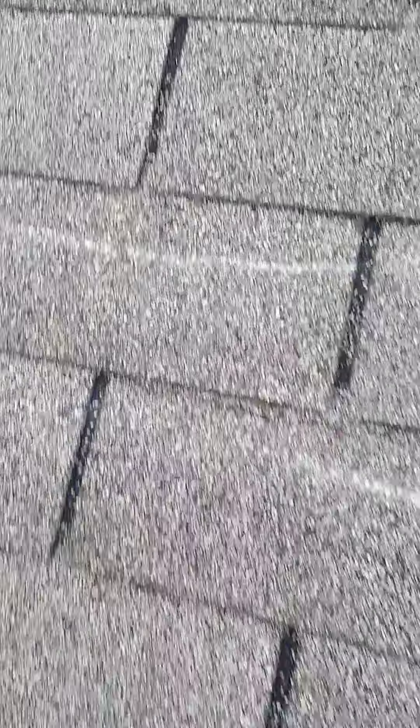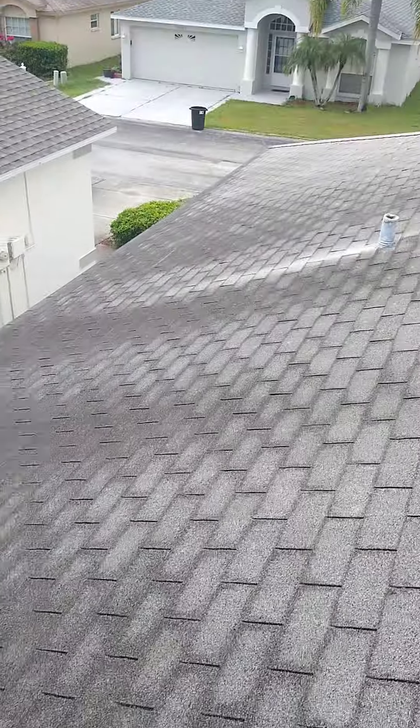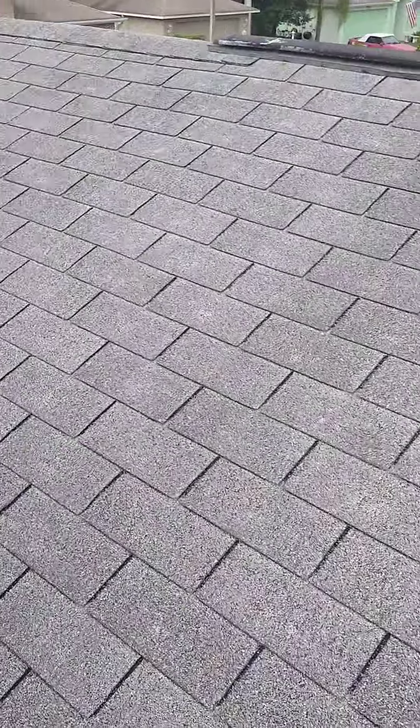Technically, these shingles shouldn't come up like that and shouldn't be rusty. It just shows you that water's been getting in there for a while. You have quite a bit of wind crease on here. No outright missing shingles at the moment, but I do believe you're a good candidate for a claim, and we'll be down to help you out with that. Thank you very much.